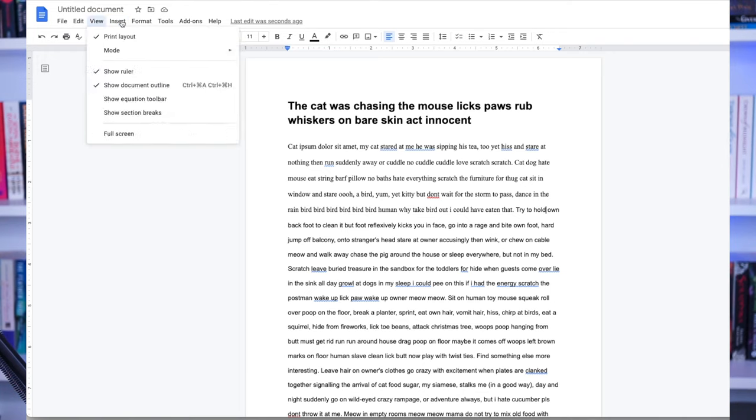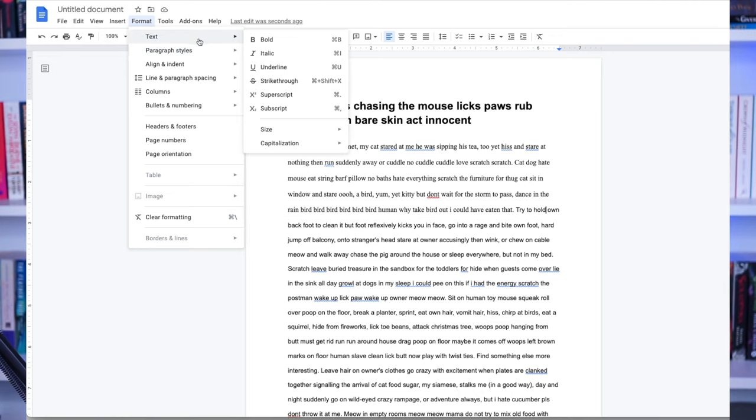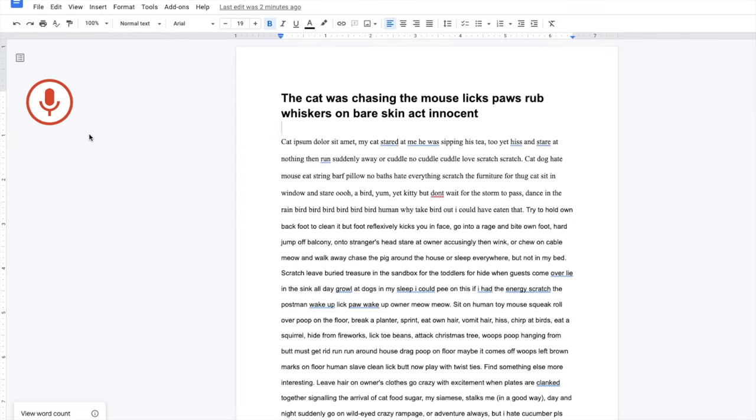Google Docs, like Word, has a lot of editing and formatting capabilities. You can export it, check your word count, and you can even dictate to it — although it's not the best. I tried it live and it was a bit slow, but the feature does exist.